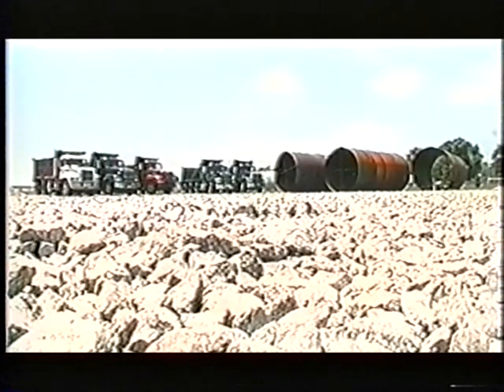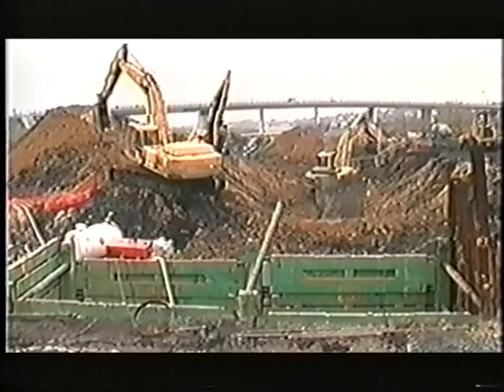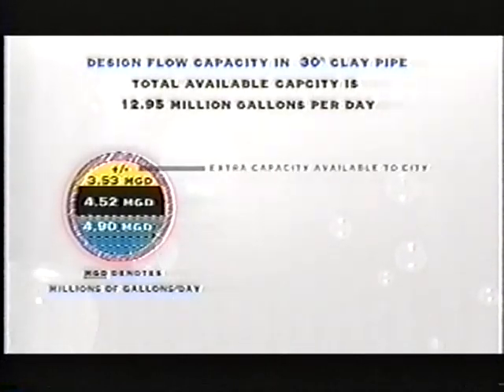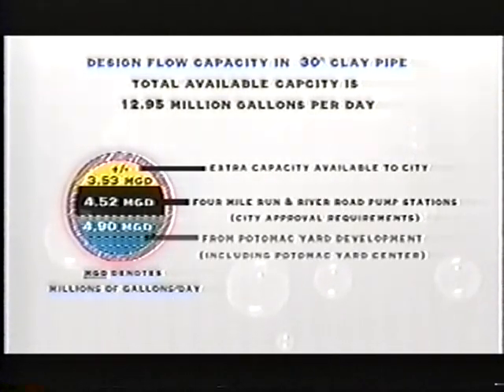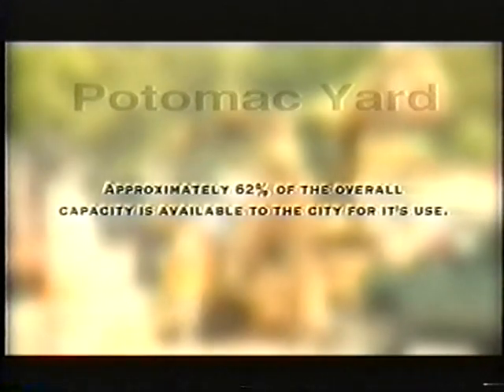In a city like Alexandria, where you have very dense development and dense residential populations — particularly along the alignment between Potomac Yard and the Alexandria Sanitation Authority treatment plant — it would be extremely disruptive to the city, the citizens, and the small business owners to do an open cut for the installation of the sewer. So it had to be microtunneling to really minimize the impact and disruption. Primarily, this sewer is a benefit for both the developer and the city. It allows the developer the capacity to develop all of Potomac Yard, and also provides additional capacity for the city to use later.